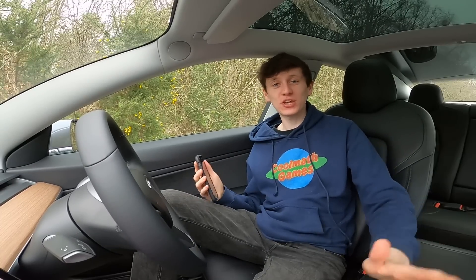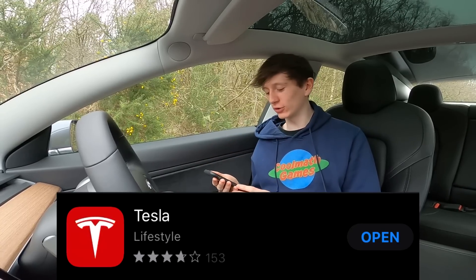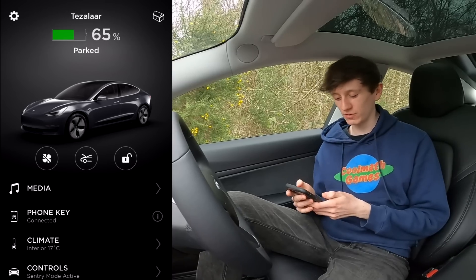Welcome back to another Tesla Model 3 video. Today I'm going to be going over everything that you can do within the Tesla phone app, because basically when you get the car you can download an app that allows you to control the car without actually needing to be in the car. So this is the Tesla app and we're going to go over literally every function.